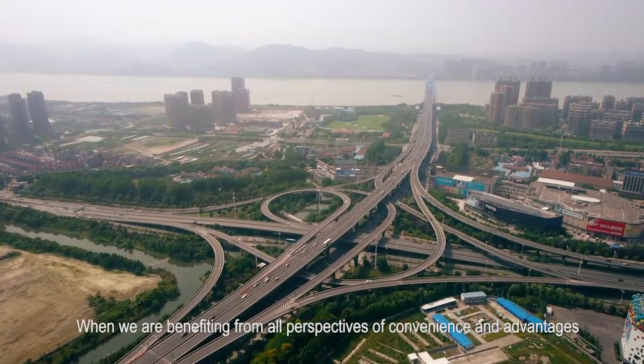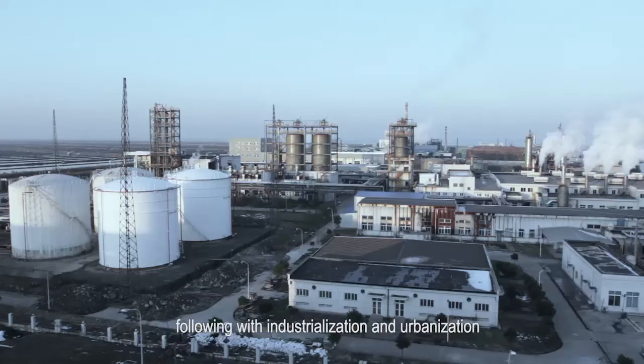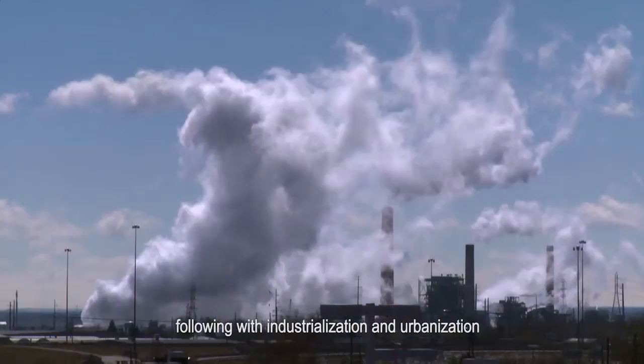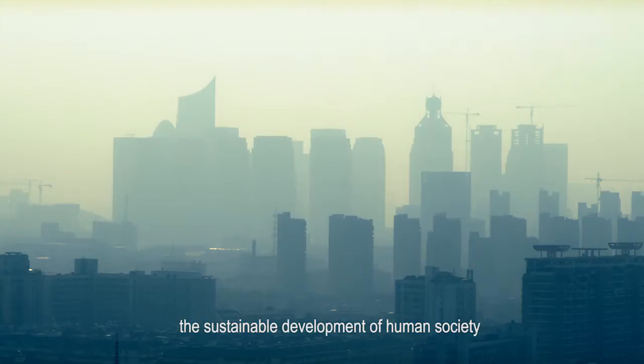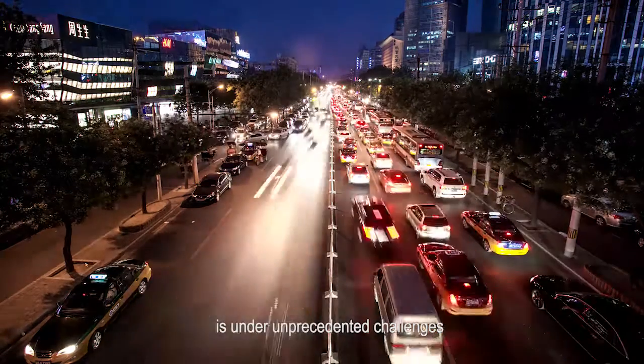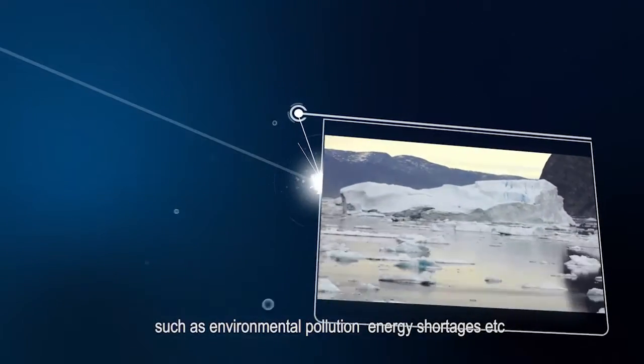When we are benefiting from all perspectives of convenience and advantages following industrialization and urbanization, the sustainable development of human society is under unprecedented challenges such as environmental pollution, energy shortages, etc.